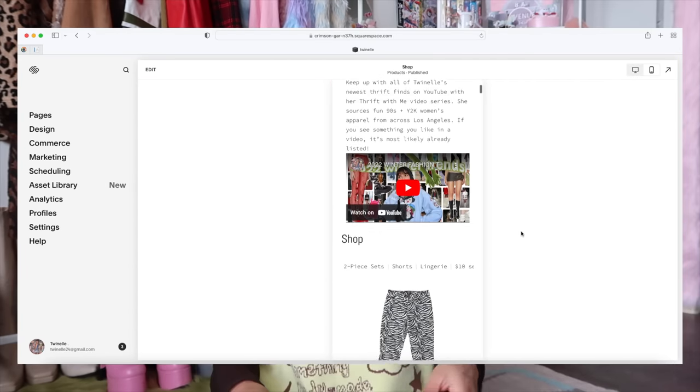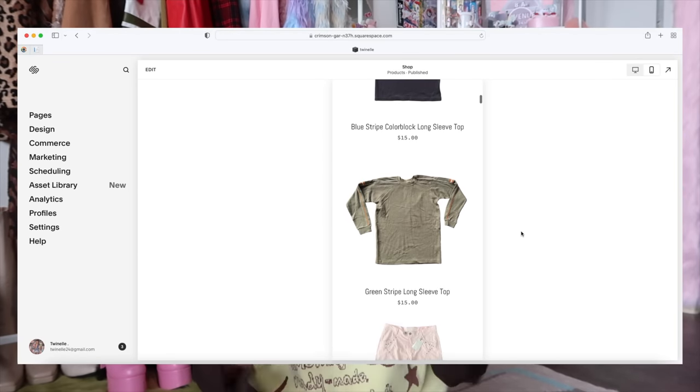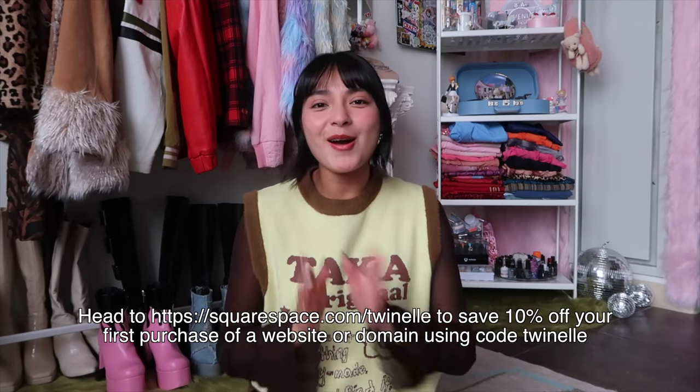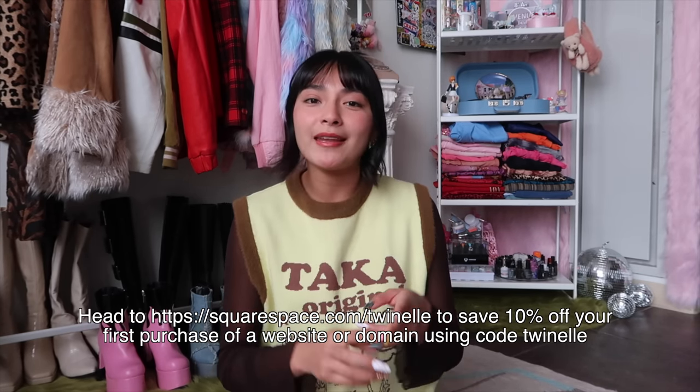Third is secure payment — you can connect Stripe and PayPal so customers can pay by credit card, PayPal, or Venmo. The last tool is a built-in mobile website: every template has its own unique mobile experience, so your website is accessible on an iPhone, tablet, desktop — any screen size, any device. If you're ready to take your business to the next level, they offer a free trial at squarespace.com. When you're ready to launch, visit squarespace.com/twinell to save 10% off your first purchase of a website or domain using my code twinell. A huge thank you to Squarespace for sponsoring this portion of today's video.